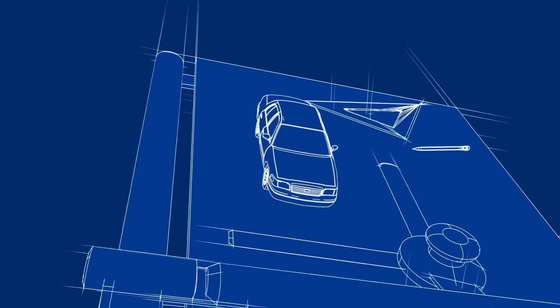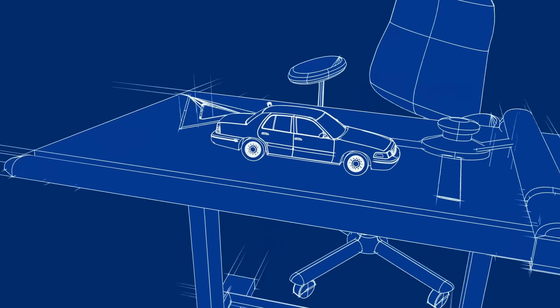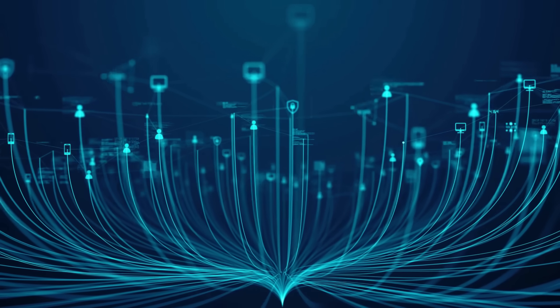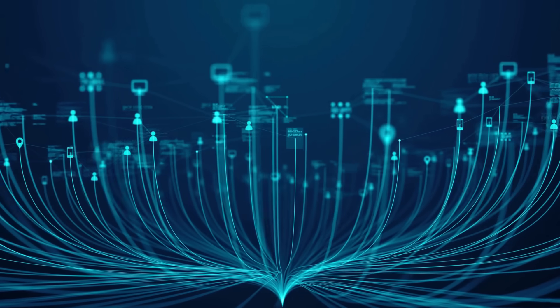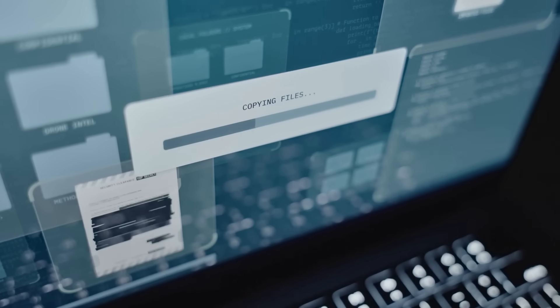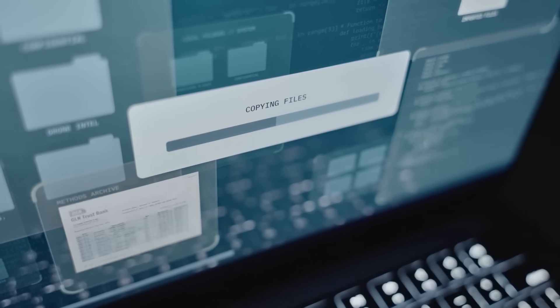Bring security into the workshop from the very beginning, not just at the end. Imagine designing a car — seatbelts, airbags, reinforced frame — safety is integral from day one. Today, software is everywhere, and a single flaw can be catastrophic. DevSecOps builds resilient, reliable, safer software with shared ownership to do both fast and secure.